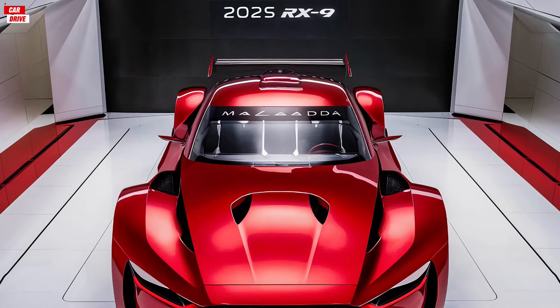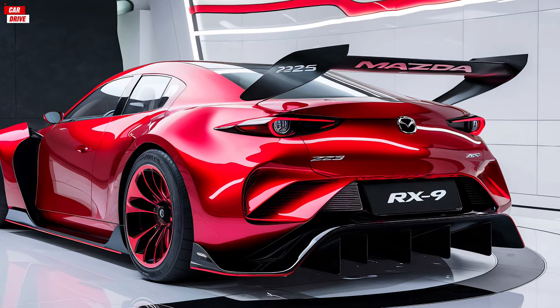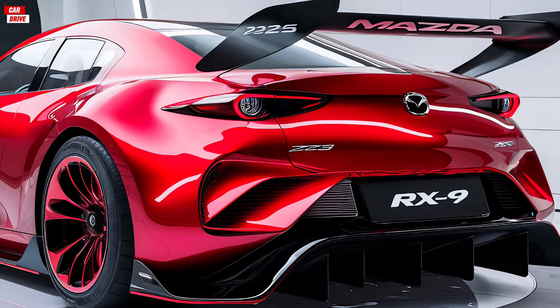The sculpted body lines flow seamlessly from the front to the back, enhancing the car's sporty appearance and aerodynamic efficiency. The RX-9 comes in several eye-catching colors, including a stunning metallic red, deep blue, and classic black.